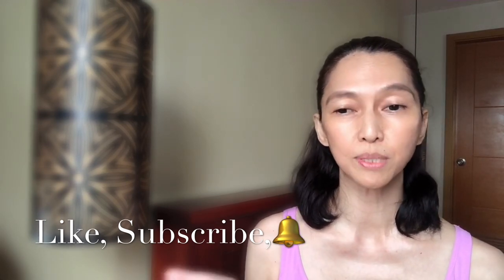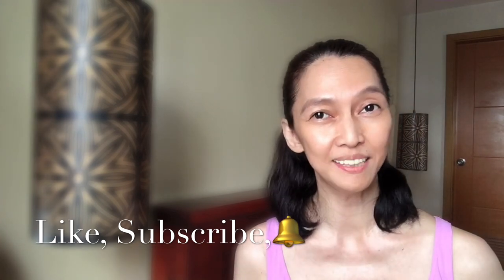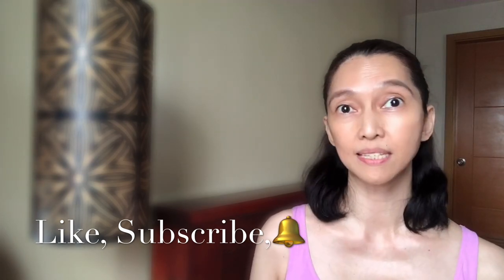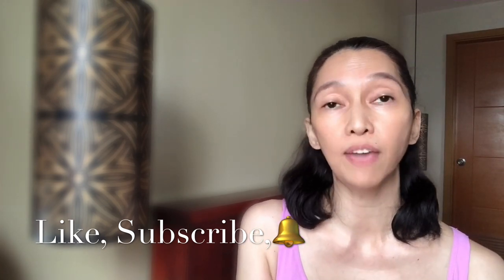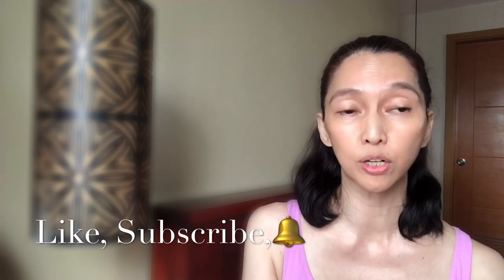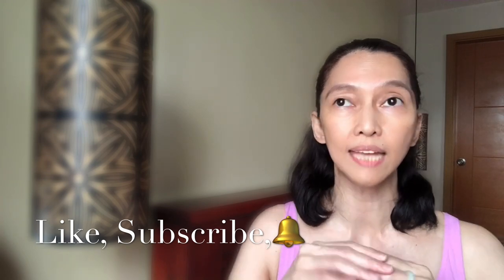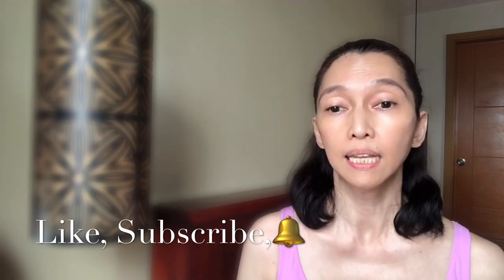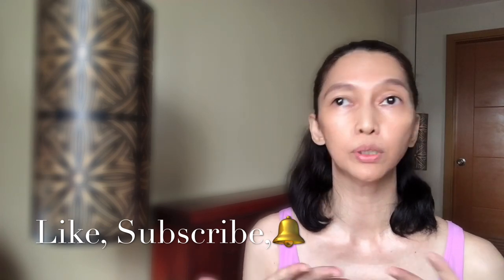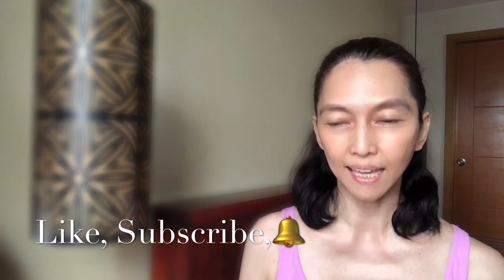Maybe I'll do another giveaway when I reach 10k — who knows! Just a disclaimer: this video is not sponsored. To be fair, I used a random name picker to select the two lucky subscribers. I entered the names of those who qualified based on the mechanics and let the tool choose.